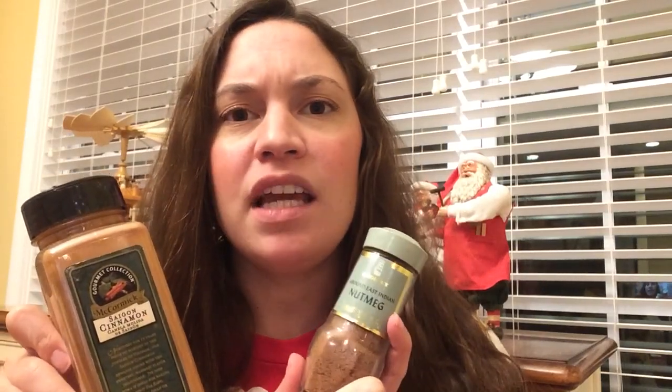Has your elf not moved recently? Did you touch it by accident? Sometimes the elf just needs a little bit of rest and it'll be back the next day or two. And this is completely normal.